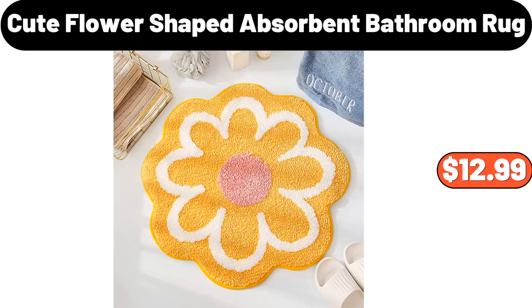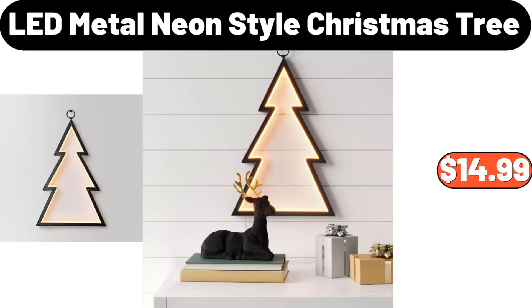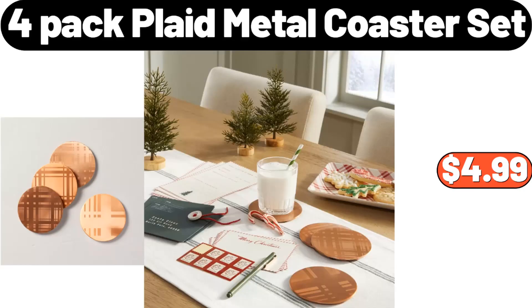Cute Flower Shaped Absorbent Bathroom Rug, $12.99. 4 Pieces Glass Bakeware Set, $15.99. LED Metal Neon Style, $14.99. 4 Pack Plaid Metal Coaster Set, $4.99.